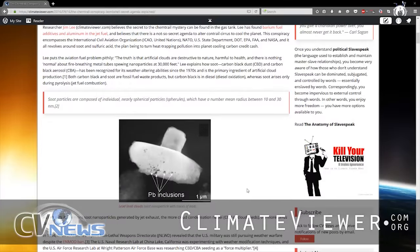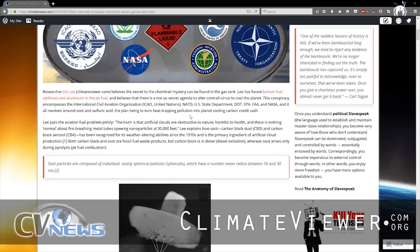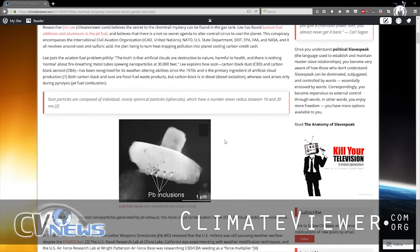It works with soot and sulfur. The people involved are the ICAO, NATO, U.S. State Department, Department of Transportation, EPA, FAA, and NASA. And what they're doing is trying to use sulfur to change the contents of the clouds coming out of planes and make them into cooling clouds, because currently they trap heat.